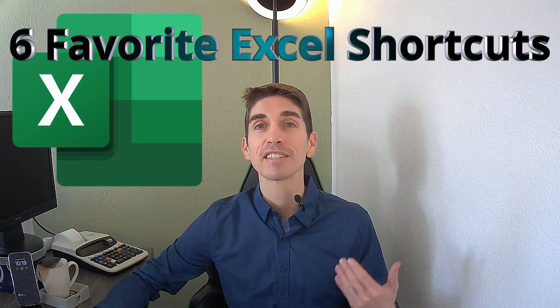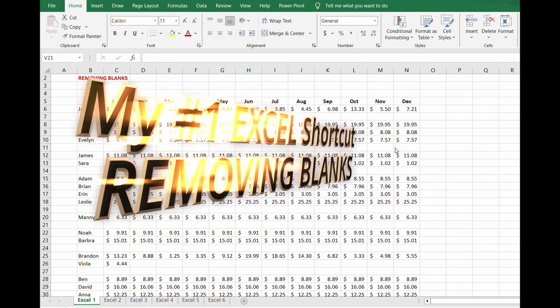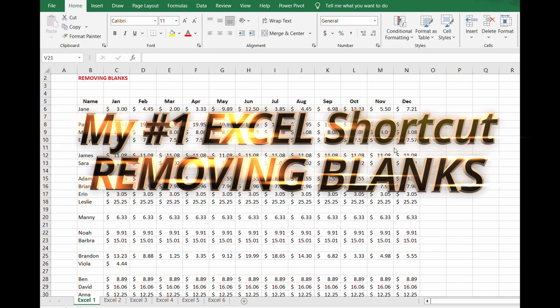Now onto my six favorite Excel shortcuts. We're going to dive right into these and start with my number one Excel must-know — it's a shortcut that will save you time.